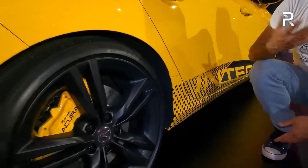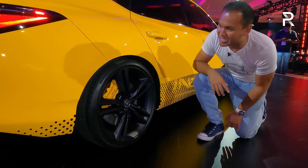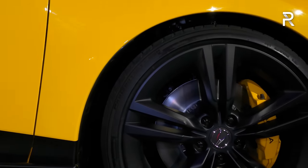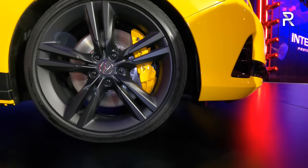The wheels on this model are a nicely designed 19-inch wheel wrapped in 235-width tires, with a black finish and yellow painted Brembo calipers at the back. Again, early prototype, so we're not entirely sure what the actual production model will look like.